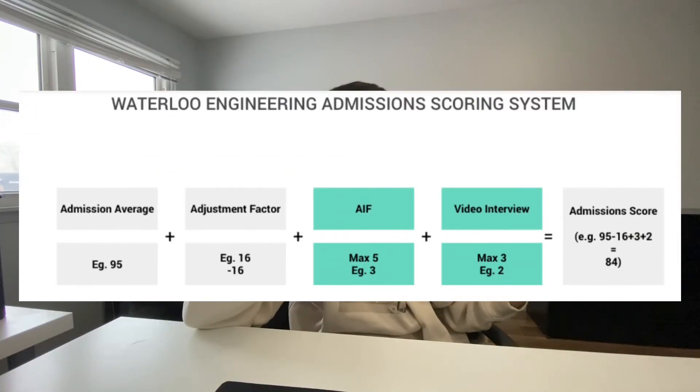So this is what the scoring system looks like: if you had an average of 95, an adjustment factor of 16, 3 out of 5 for AIF, and 2 out of 3 for video interview, you will result in a score of 84. To conclude, from my experience, the strategy is to focus on your admission average, AIF, and video interview. Adjustment factor can impact your score; however, it isn't something you're always able to control. For example, I just went to whichever high school was closest to my house because that way I don't need to wake up too early for school.